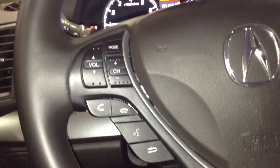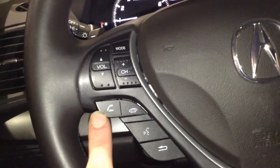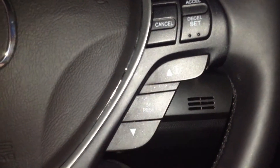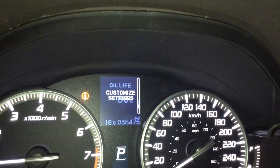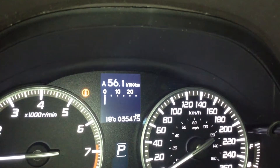For steering wheel mounted controls, the left-hand side has volume up, volume down, and media selection to cycle through what you're listening to. If your phone is connected via Bluetooth, these are your hands-free communications and voice command buttons. On the right-hand side of the wheel are your cruise controls, and then a set of buttons down here which will control the center menu. You can cycle through a whole bunch of menu options including vehicle status monitors.